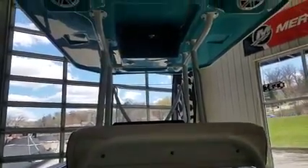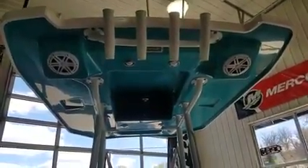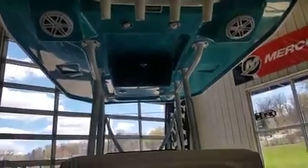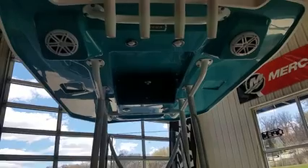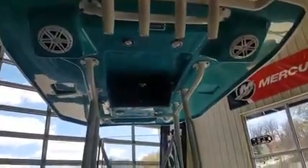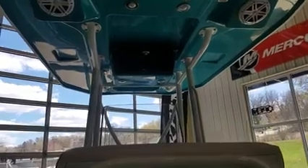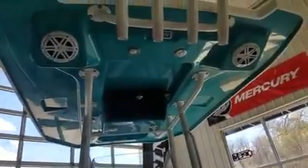I wanted to spend a few more seconds taking a look at the fit and finish of this hardtop — it is gorgeous. Beautiful glove box up there, the speakers, the lighting, the rod holders, the way they color matched it. That is an absolutely beautiful hardtop for a 21-foot center console.